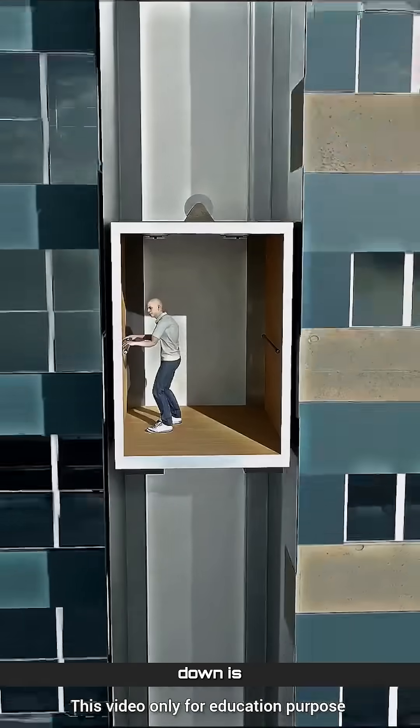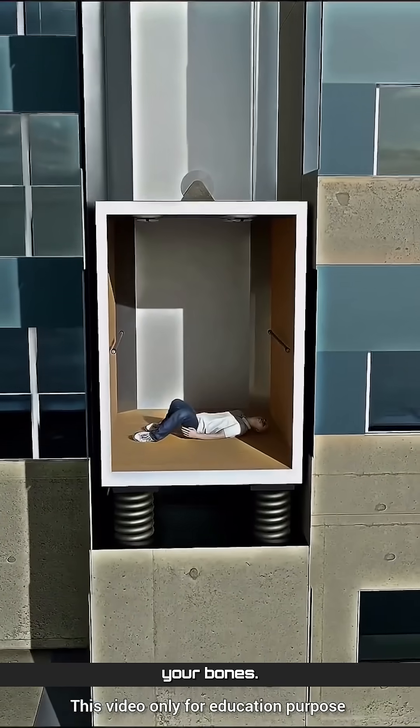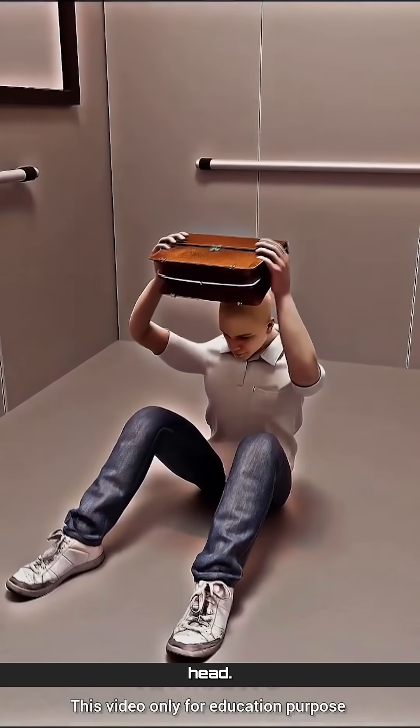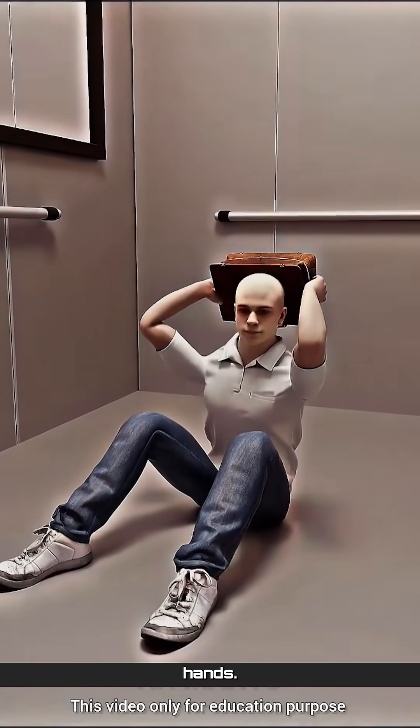Standing normally or sitting down is also dangerous — the impact can break your bones. So what should you do? First, protect your head. Use a bag if you have one, or cover it with your hands.